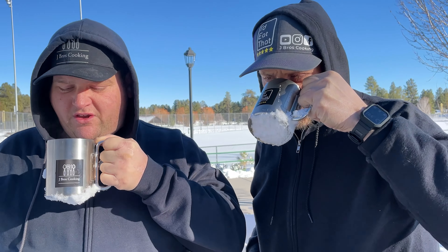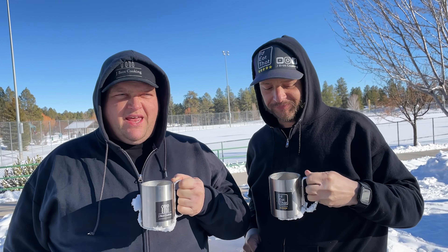Coffee break with J-Brow's. Not too bad, nice and warm. It's like 25 up here right now — 22 degrees. That's negative six in Canada and the rest of the world.